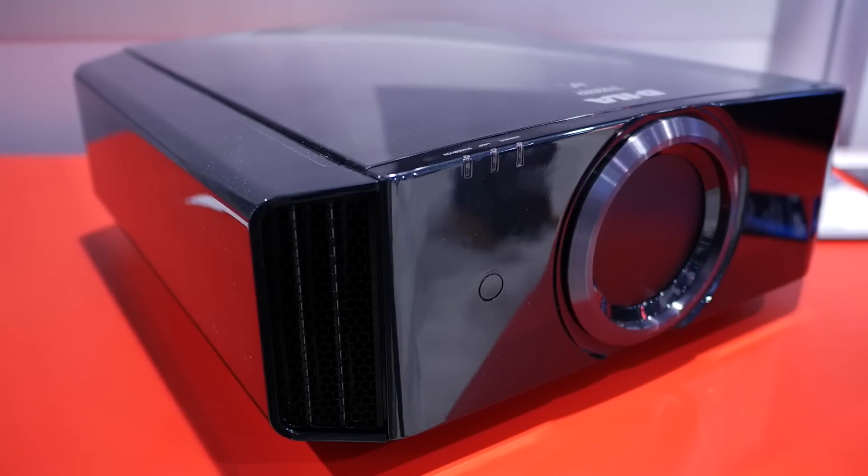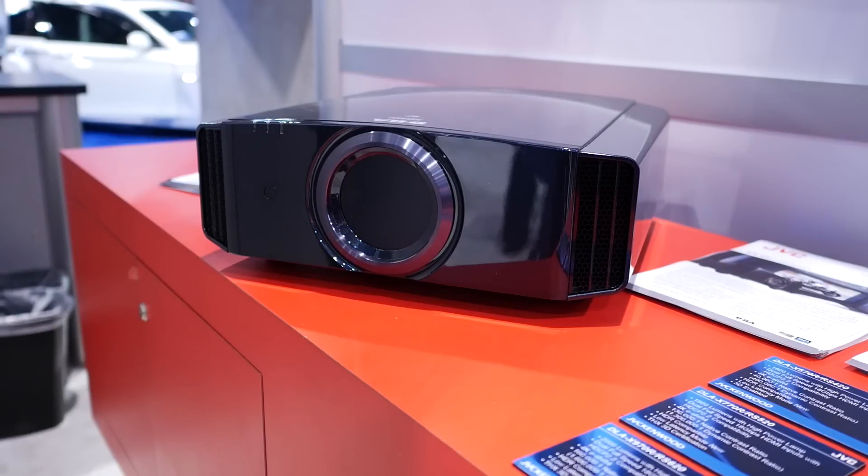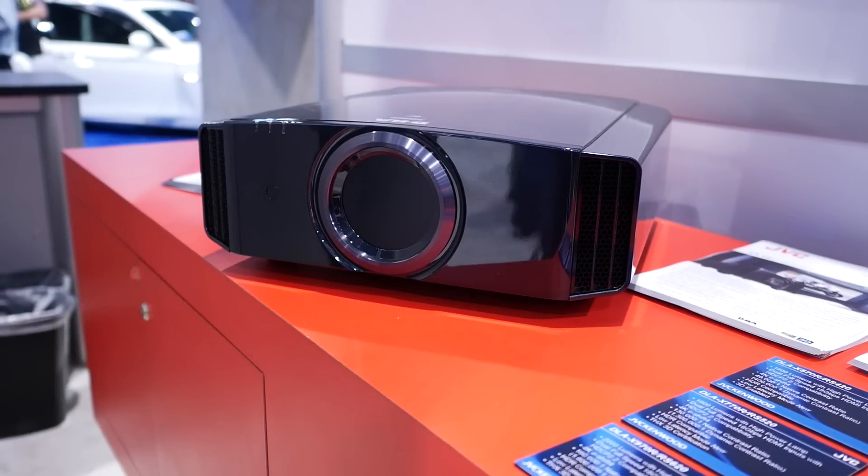They've also made them slightly brighter, increasing the brightness by 100 lumens for each model. And they've optimised the e-shift feature, so it's now optimised for 4K rather than 1080p sources. That doesn't mean 1080p looks bad, but they're just optimising it for 4K because that's what the projector is now aimed at — 4K sources and HDR sources, of course.